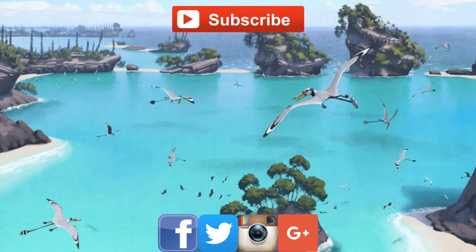Thank you for watching this video, I hope you enjoyed it and learned something new. Remember, you can follow me on social media by clicking the links in the description, and subscribe for more videos like this one.